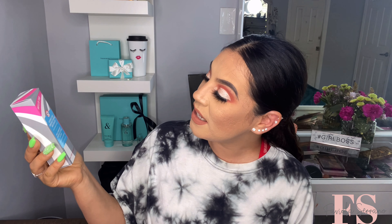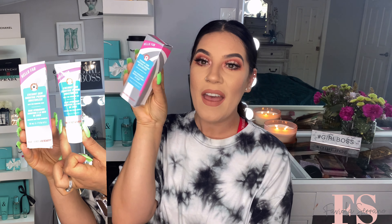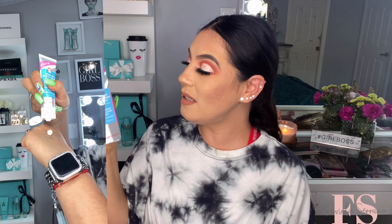Up next — didn't I get this last month in my premium box? I think I did. This is by First Aid Beauty — the Coconut Skin Smoothie Primer Moisturizer. So far I have been using it and I really, really love it. I'm not mad that I got a backup because I actually like the product. I did get a double, but I guess BoxyCharm knows I like it and sent me a backup.